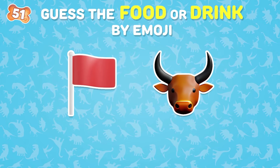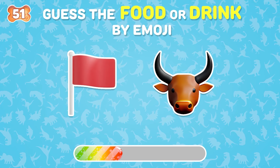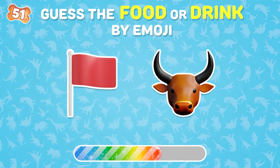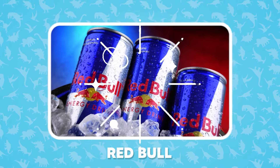What is this drink? The answer is Red Bull!